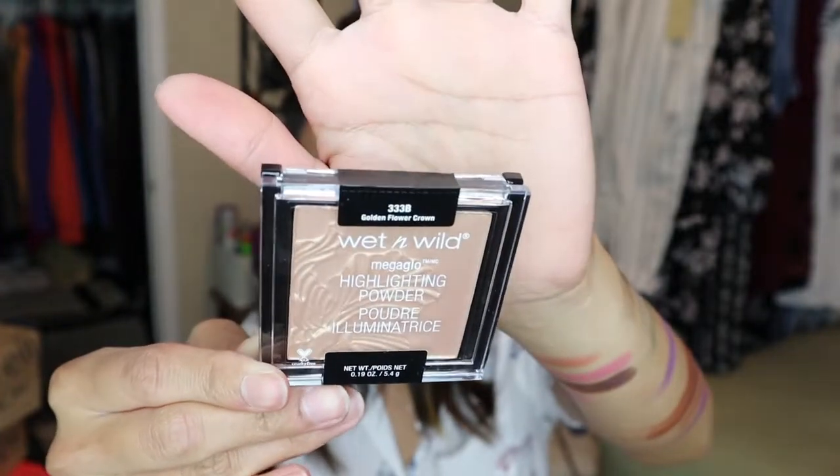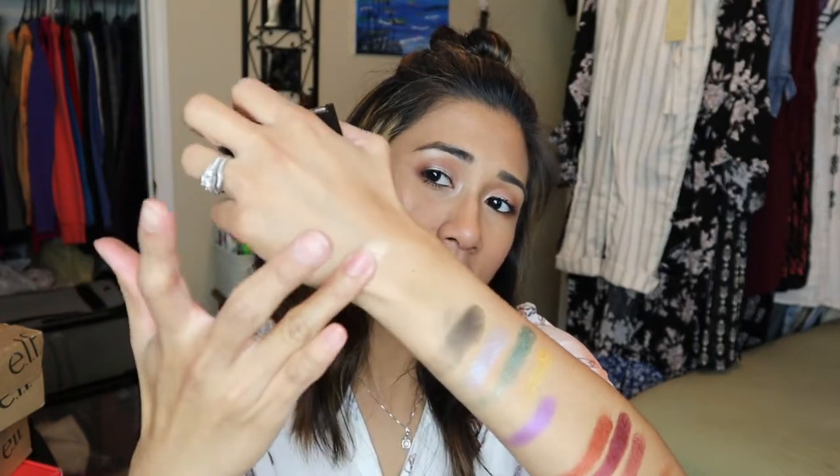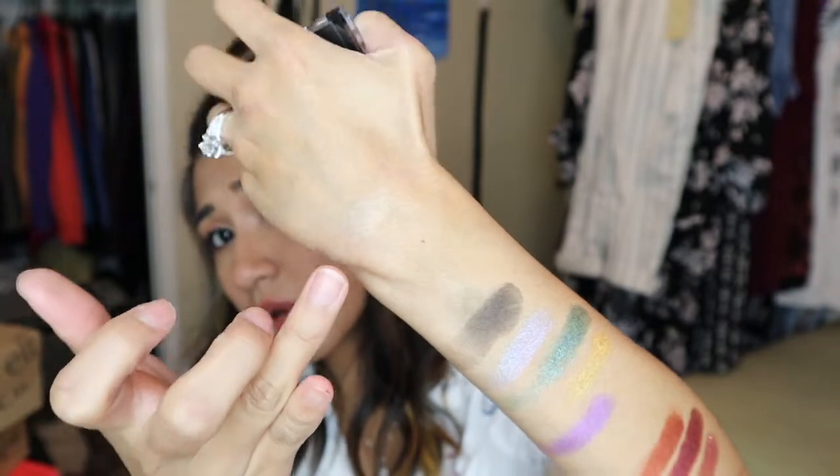Another thing I got from Ulta is the Milani Make It Last mattifying spray — I really want to test this out. I also got a Wet and Wild Photo Focus Face Primer. Kathleen Lights talked about the Wet and Wild Mega Glow Highlighting Powder on her May favorites, so I got it in the shade Golden Flower Crown. I'm planning to use this on my body, like around my shoulders and collarbone, though I'm not sure I love this shade — I think I should have gotten something more champagne-y.